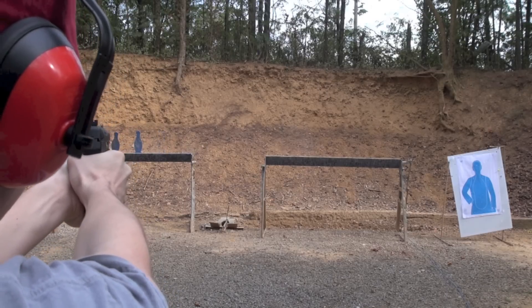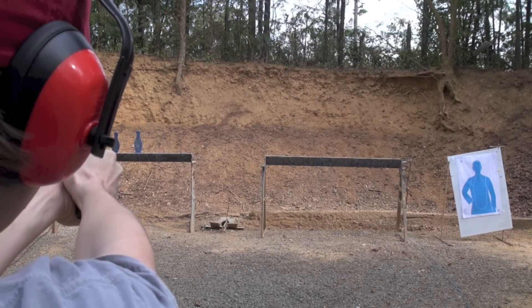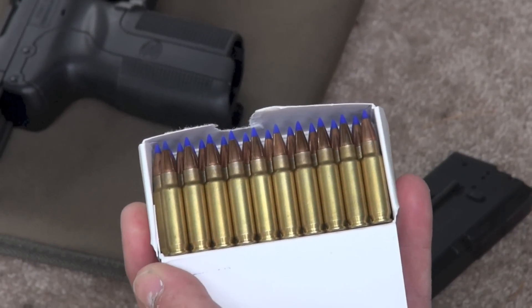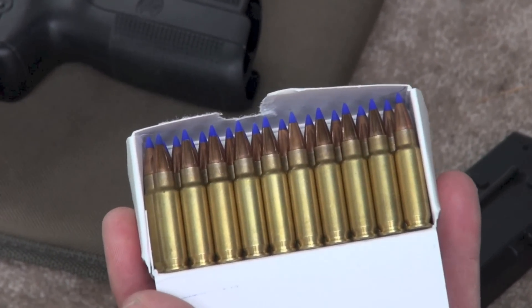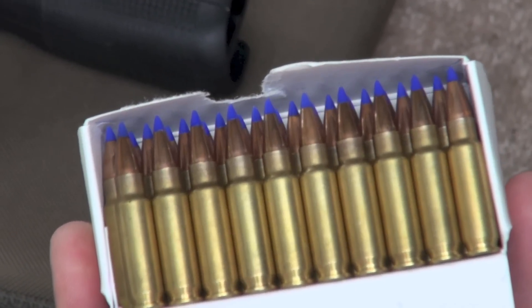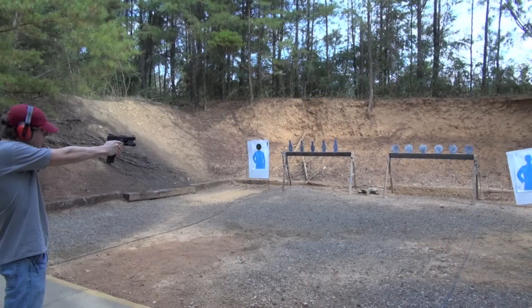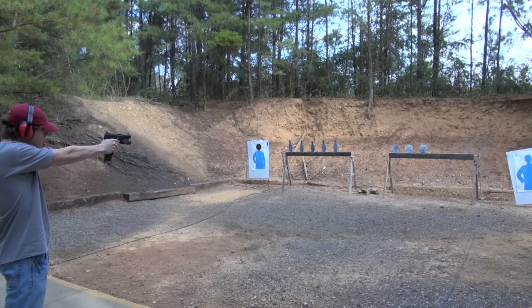The FN-57 comes with a great deal of controversy. Since its availability to U.S. citizens in 2004, the Brady Campaign has been trying to get the importation of the FN-57 ceased, stating that the bullet is too powerful and the capacity is too high, giving it such nicknames as Cop Killer, even though a police officer in the United States has never been shot by a FN-57.